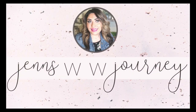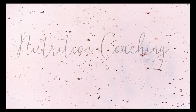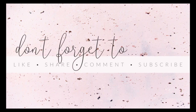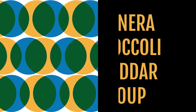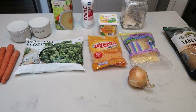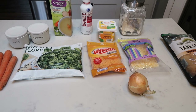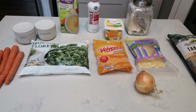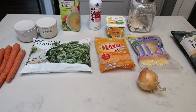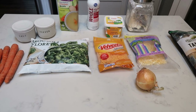So without further ado, let's make two delicious comfort food copycat recipes. For tonight's first copycat recipe, we're going to be making Panera Bread broccoli cheddar soup. We are going to make this WW friendly, calorie friendly, and we're even going to pair it with a baguette to really simulate the Panera experience.